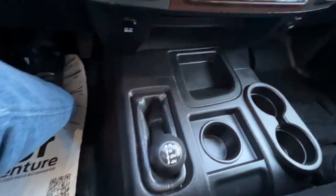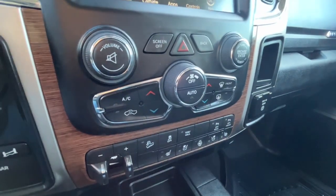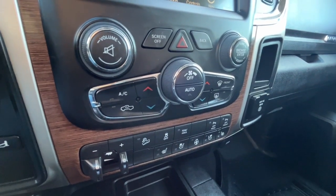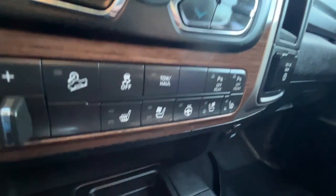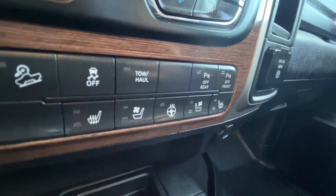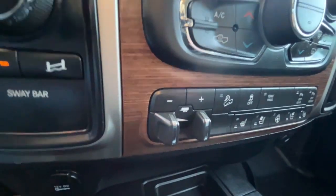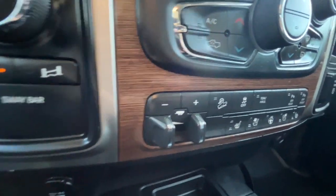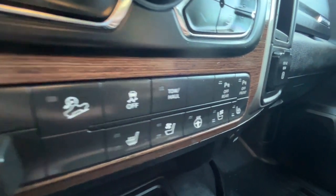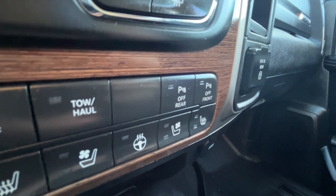We have our drivetrain control down here, and for climate control we have dual zone air conditioning and fully automatic climate control, as well as heated and cooled seats for the driver and passenger, and also a heated steering wheel. We also have our trailer brake controller, hill descent control, traction control, tow mode, and front and rear parking sensors.